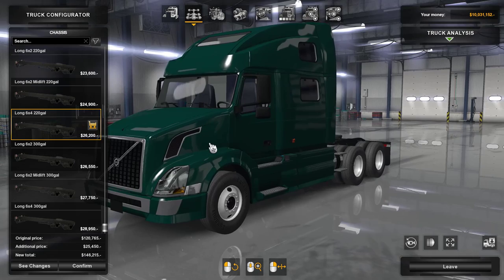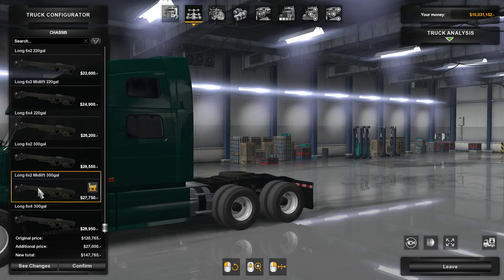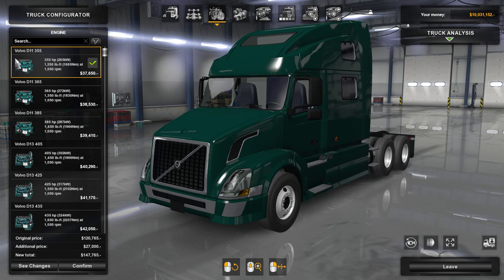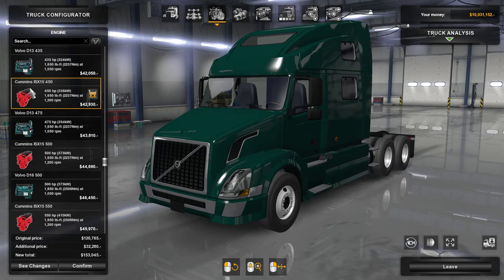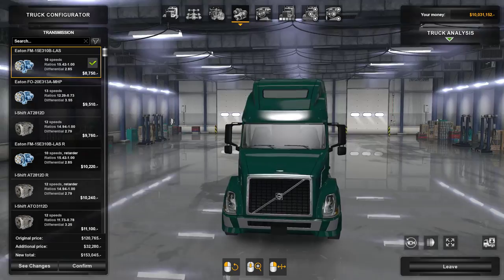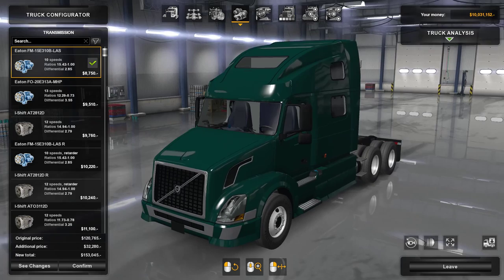There are a couple of different chassis options: 6x2, 6x4, different sizes of fuel tanks, and the mid-lift option. Nothing fancy but nice that you have options. In terms of engines, we have a lot of Volvo engines — the 11, 13, and 16 liter in different power variants — and the Cummins ISX, which is the one I chose, the ISX 15. I'm not sure if it sounds different if you choose a Volvo engine; I would guess it would but I'm not very hopeful. I guess we can easily adopt the engine sounds from Aradet's Volvo if we're not happy with the stock sounds.